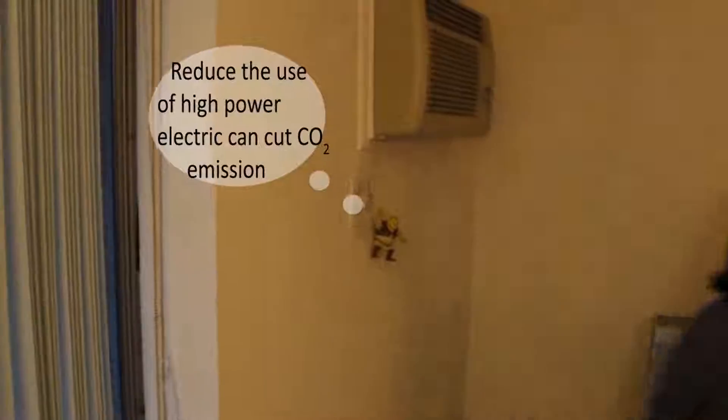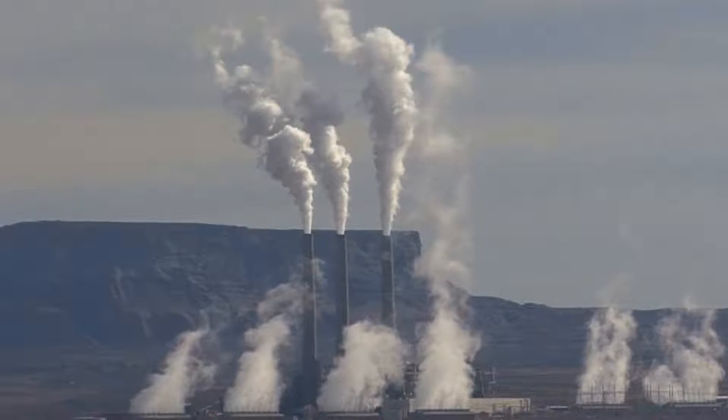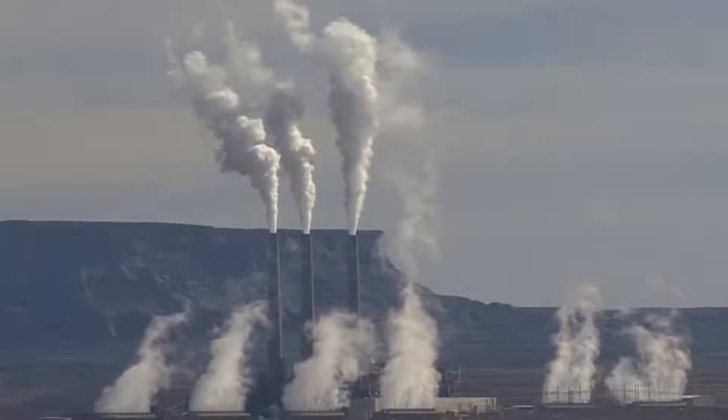Reduce the use of electricity to cut carbon emissions. Large amounts of energy consumption are just behind the wall, not far away from us. The choices you make affect the amount of greenhouse gases you put into the atmosphere.